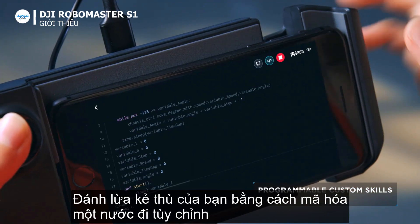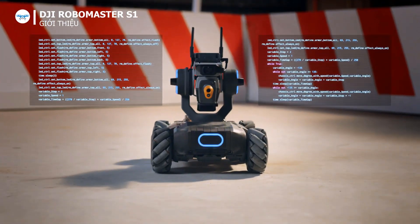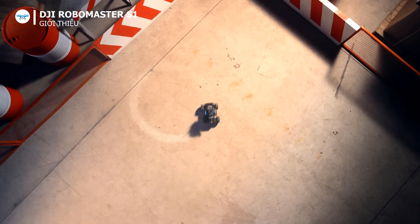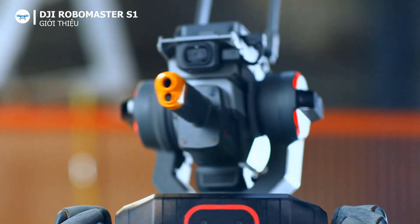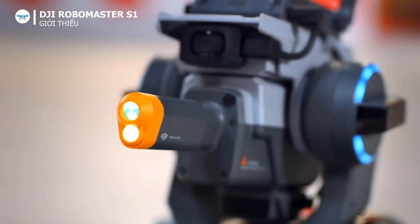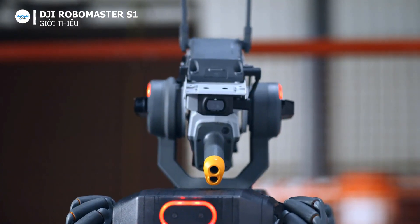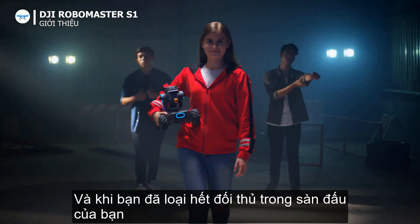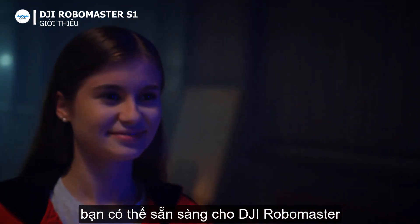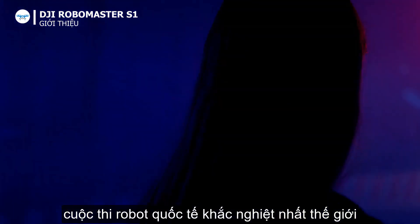Outwit your foe by coding a custom move. And when you've run out of opponents in your backyard, you just might be ready for DJI RoboMaster — the world's toughest international robotics competition.